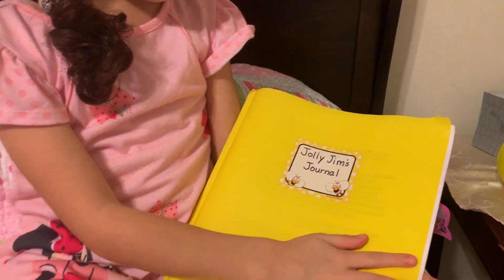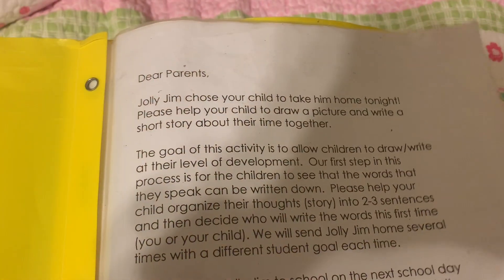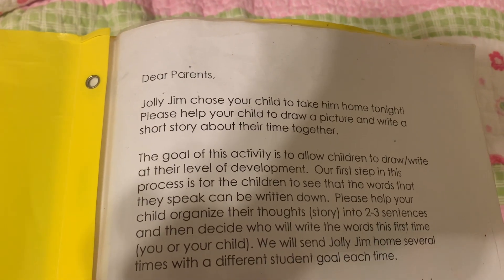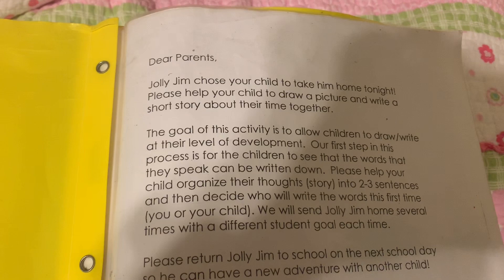Let me see Jolly Jim's journal, okay? Because we need to write all of his special things. So this one is — let me read it. Can I read it? I'm going to read what's in here. Dear Parents, Jolly Jim chose your child to take him home tonight. Please help your child to draw a picture and write a short story about their time together.